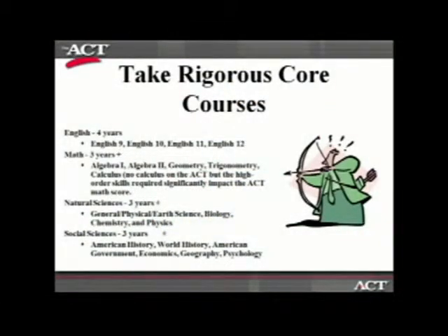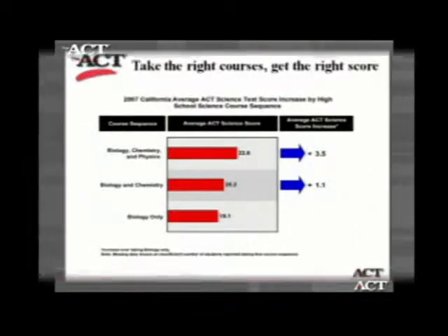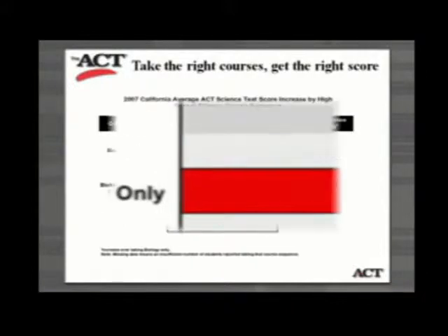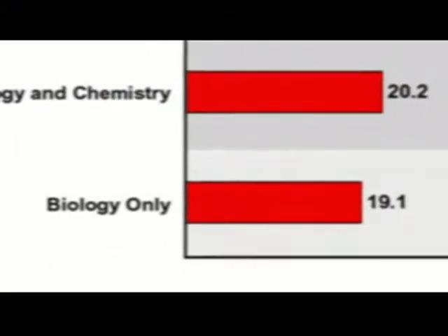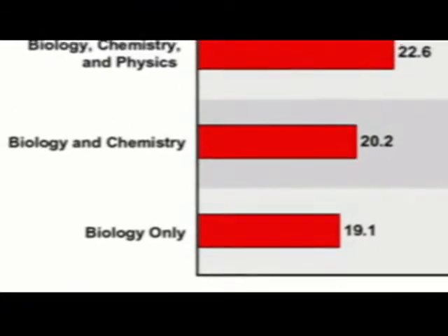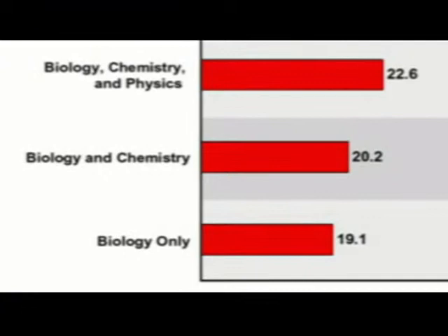ACT recommends students take rigorous coursework. Although this coursework is difficult, the rewards come as students are ready for any path they choose. This chart shows the average increase in science scores for students who take the more difficult sciences. Taking biology, chemistry, and physics in high school gives an average increase of 3.5 on the ACT science portion.